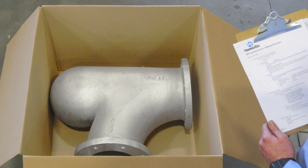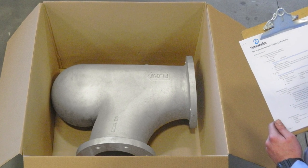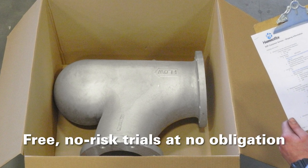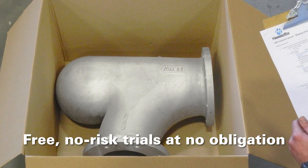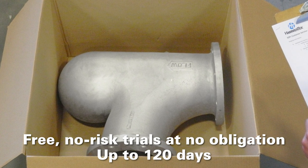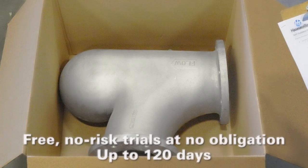So dramatic are the benefits of Smart Elbow deflection elbows that HammerTech offers free, no-risk trials at no obligation. Simply install one at your most problematic bend for up to 120 days, and you too will never look back.